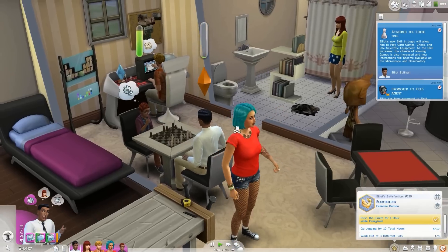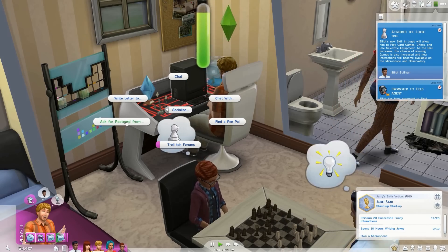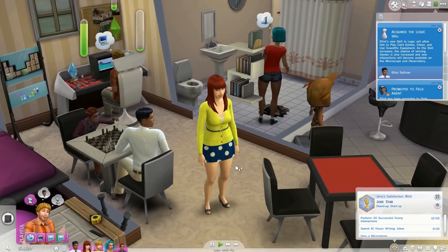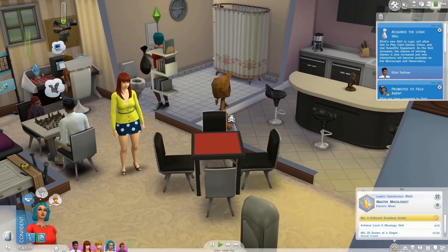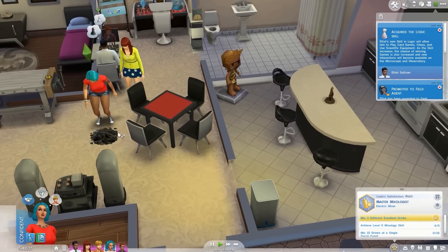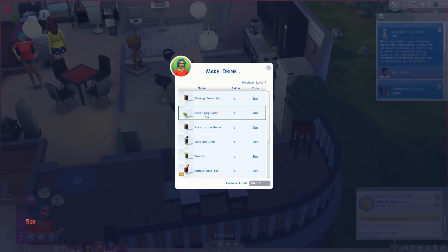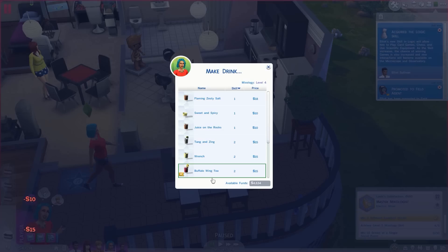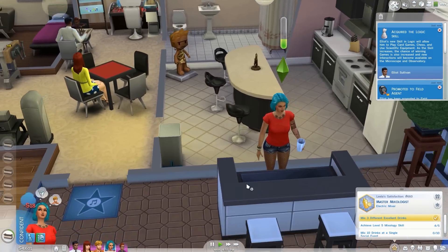I've got a new pen pal from Lucky Palms! We have to write a letter to Lucky Palms first, and then we can write a postcard to them later. Lila, you can come over here and make some drinks — that is something that will be very handy because that is something you need for your aspiration. Let's make all of these actually — why not? We have money, we're going to sell them for a bunch of money.